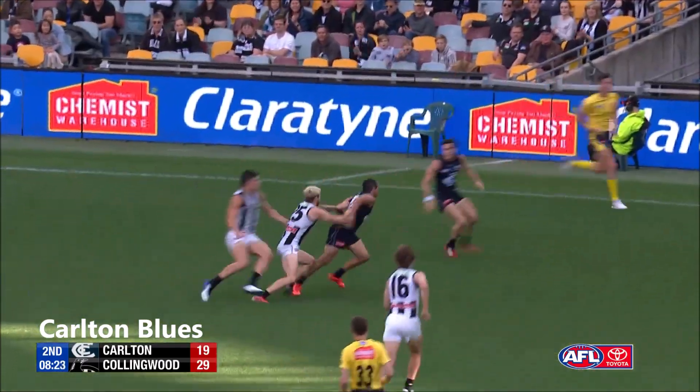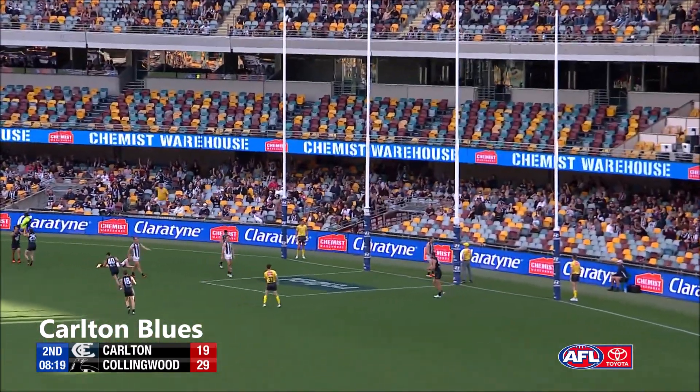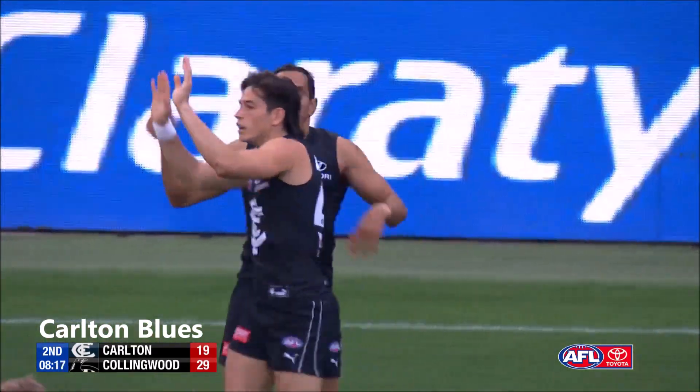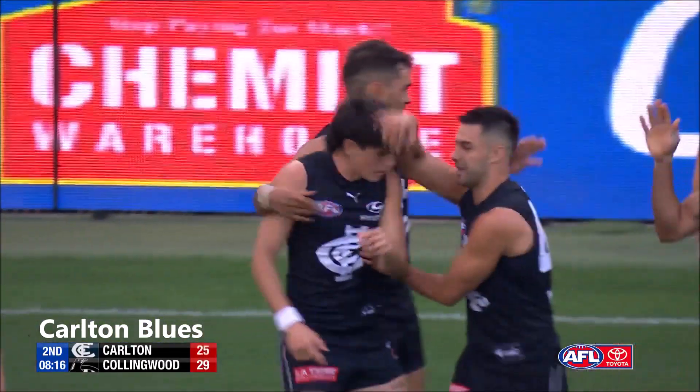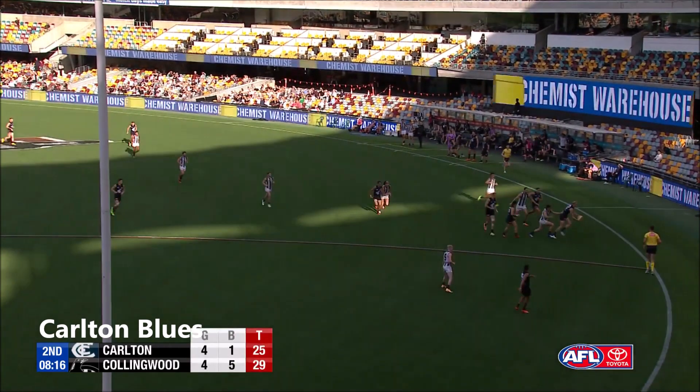Mackay. Martin over the top. Betts lurking, fending off — clever. Fisher, wrong side? No, he doesn't have a wrong side. Goal! It was a nice goal there from Fisher.